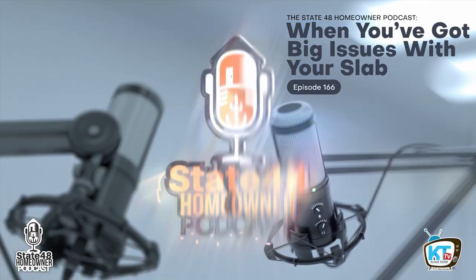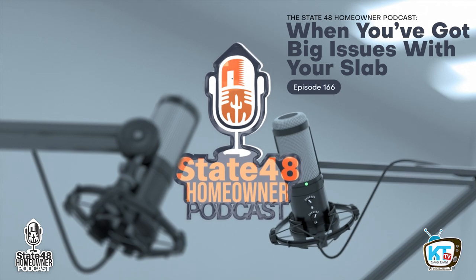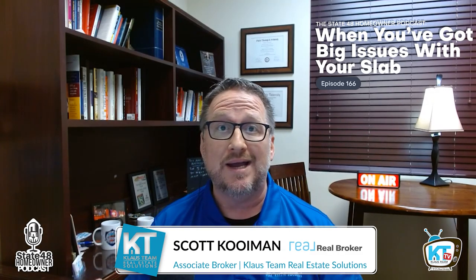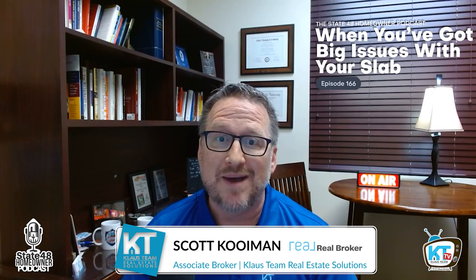Hi, I'm Kenny Klaus, and this is State 48 Homeowner. Hey, my friends, welcome back to the State 48 Homeowner podcast. And we are back with the dirt whisperer, RK Bob Brown. Welcome back, Bob. Thank you for having me.